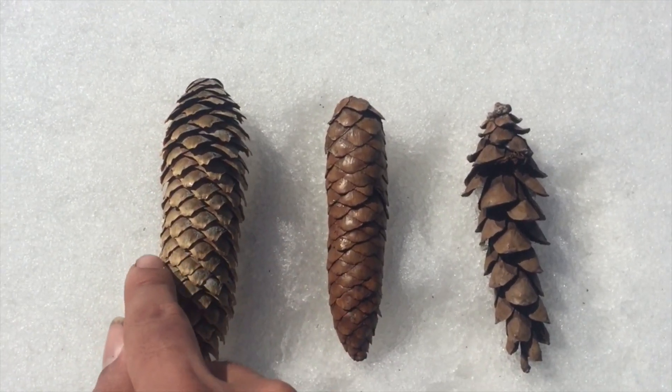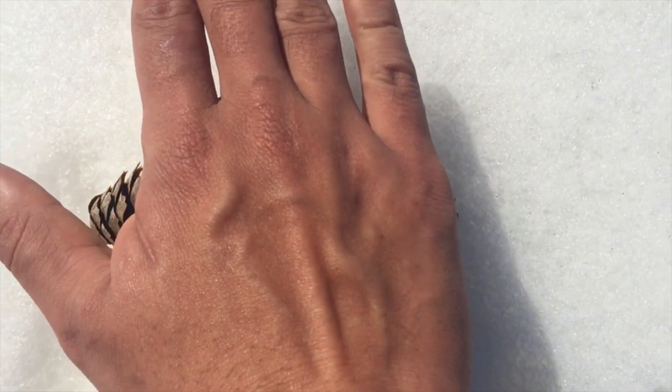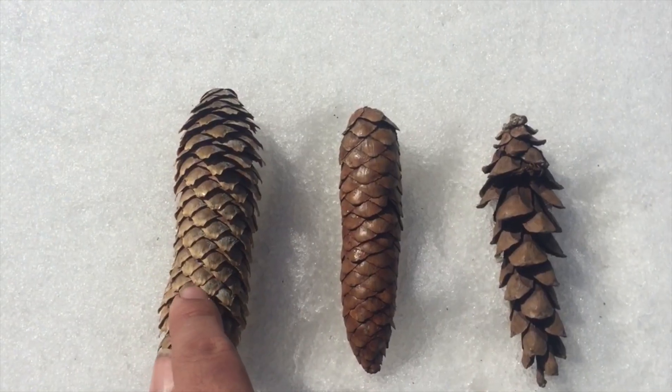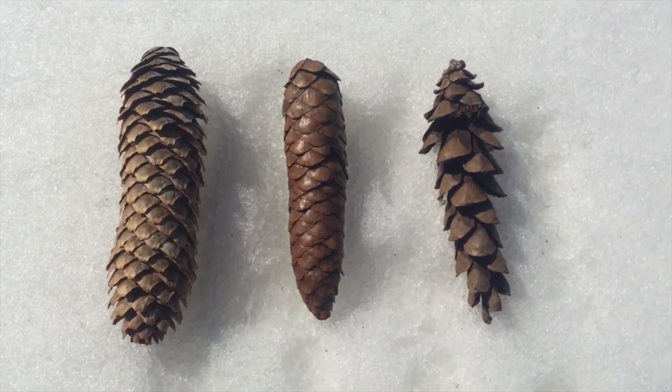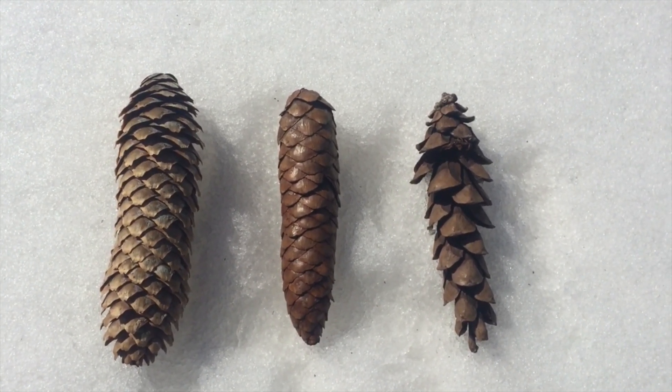The tip of each scale is jagged and papery. All three of these cones are a little bit longer than the width of your palm, though the Norway spruce cones can be quite a bit longer. Some Norways also have similarly shaped tips, and I'm not really good enough to give you any advice on that situation. In that case, don't use the cones as your sole identifying factor.